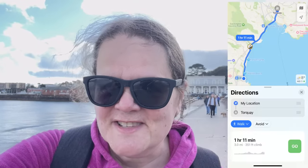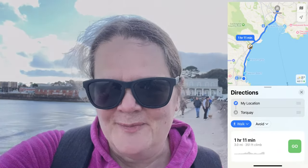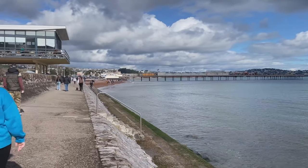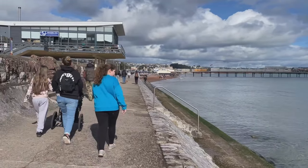I've just taken a screenshot so that you can see where I am on a map. Oh, absolutely beautiful morning for a walk here in Paignton out to Torquay.